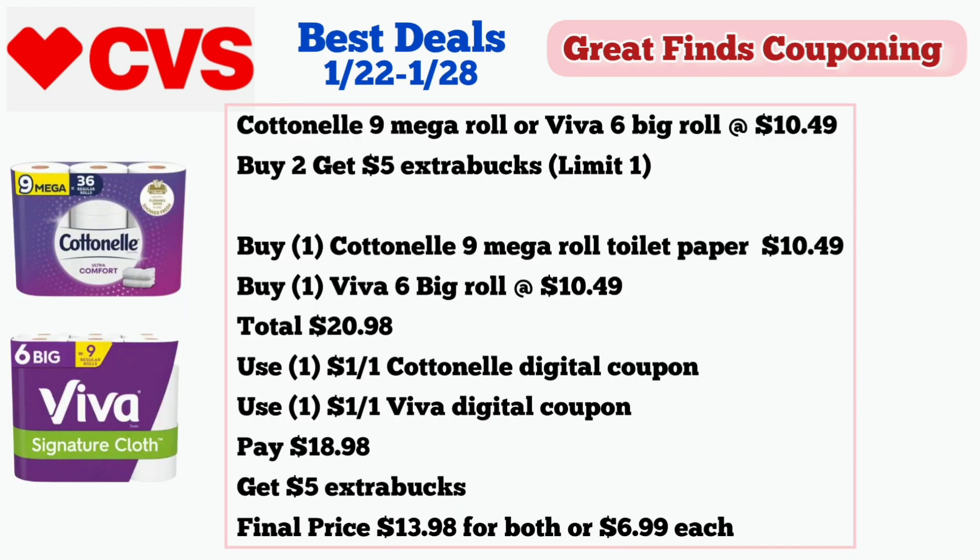Next is an awesome deal on paper products. The Cottonelle 9 Mega Roll or Viva 6 Big Roll is on sale for $10.49 each, and buy two get $5 in extra bucks, limit of one. Buy one Cottonelle 9 Mega Roll toilet paper for $10.49 and one Viva 6 Big Roll at $10.49 — total $20.98. Use one $1.01 Cottonelle digital coupon and one $1.01 Viva digital coupon. Pay $18.98 and get $5 in extra bucks. Final price is $13.98 for both or $6.99 each.